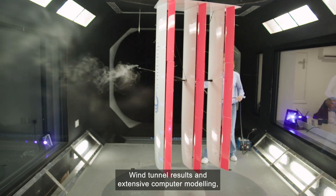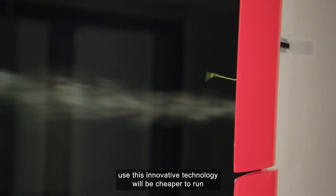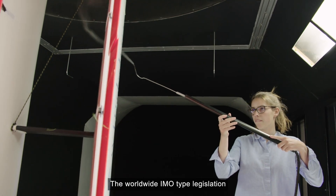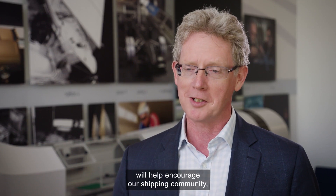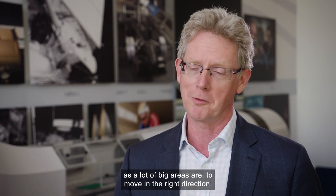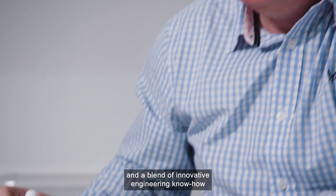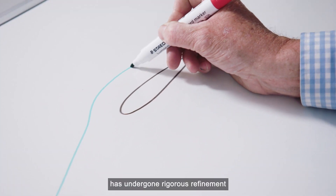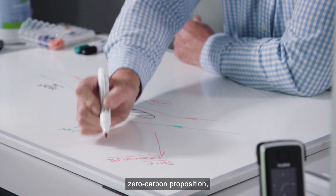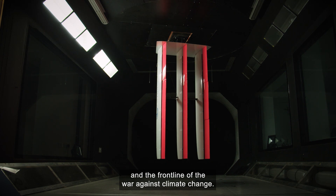Wind tunnel results and extensive computer modeling both indicate that ships using this innovative technology will be cheaper to run than conventional tonnage. Worldwide IMO-type legislation will help encourage our shipping community, which is relatively conservative, to move in the right direction. So what began as the simple sketches of a former ocean racer and a blend of innovative engineering know-how has undergone rigorous refinement and scientific testing to become a cost-reducing, zero carbon proposition, looking to take its place on our oceans and the front line of the war against climate change.